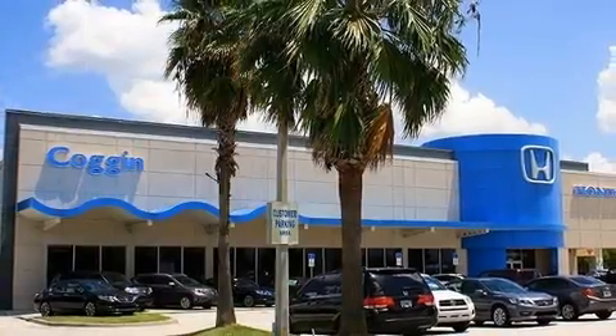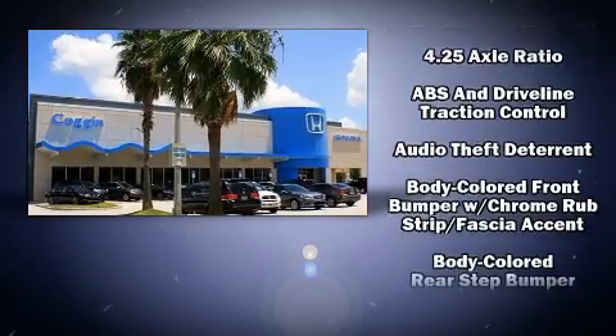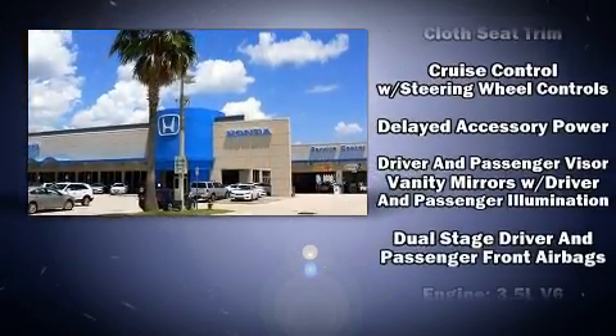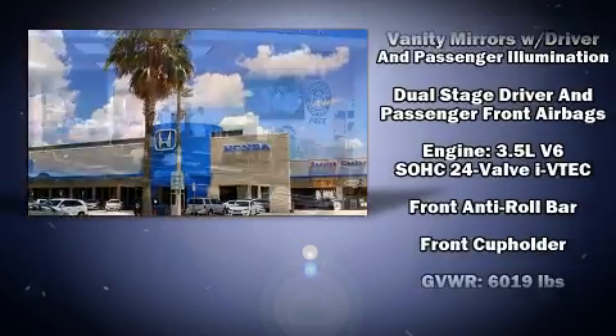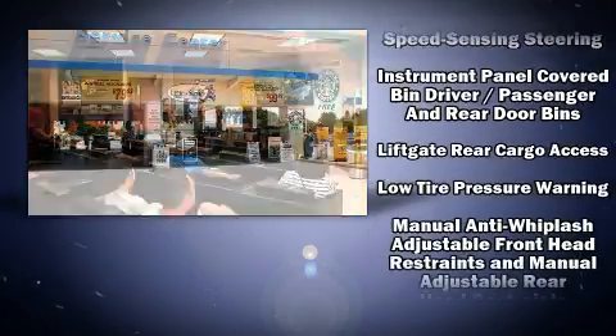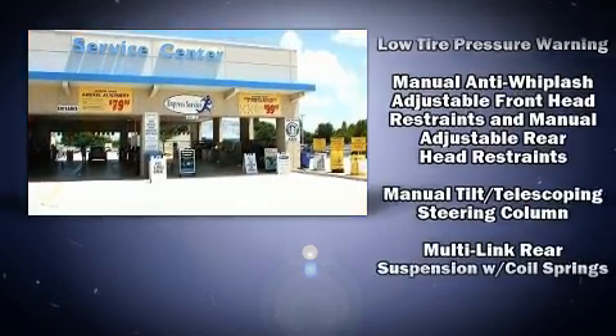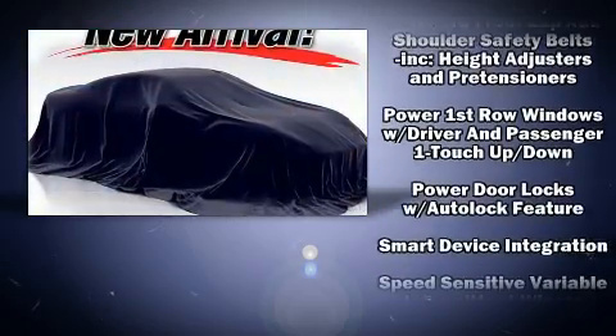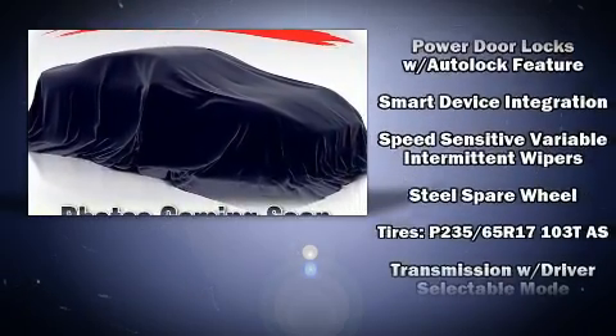Honda ensures the safety and security of its passengers with equipment such as dual front impact airbags, head curtain airbags, traction control, brake assist, anti-whiplash front head restraint, ignition disabling, and four-wheel disc brakes with ABS. Various mechanical systems are monitored by electronic stability control, keeping you on your intended path.